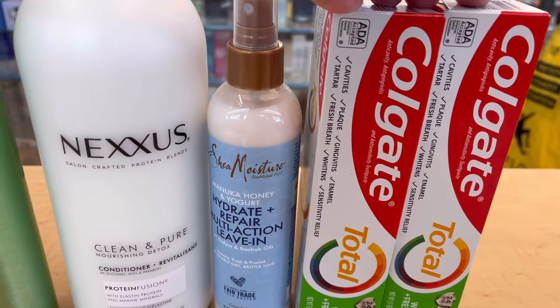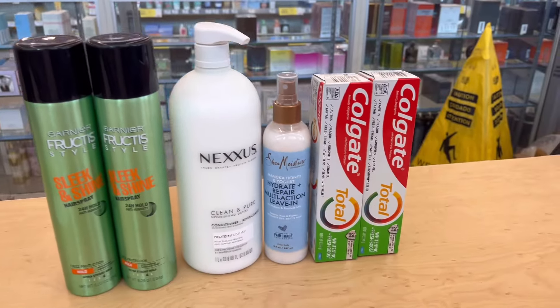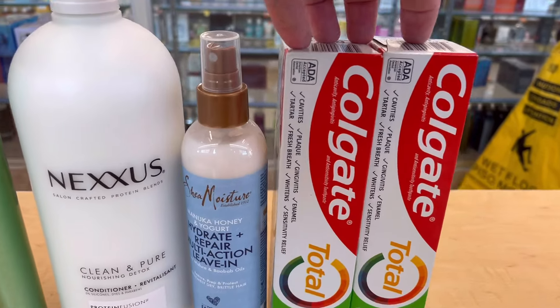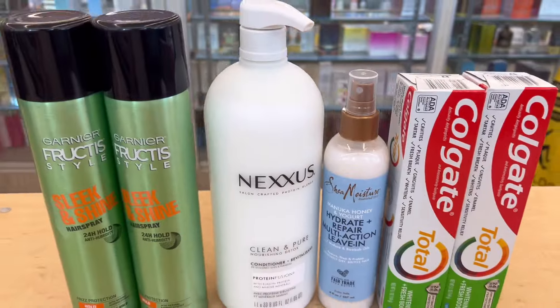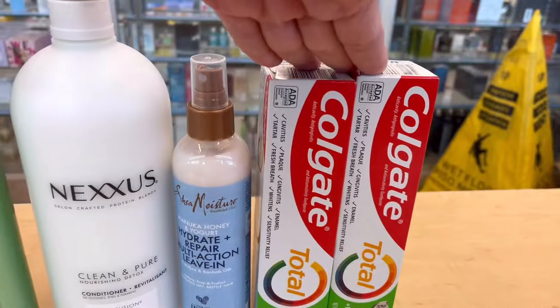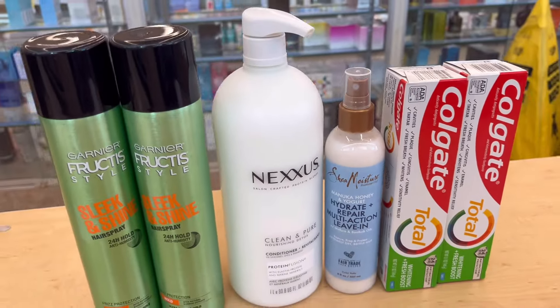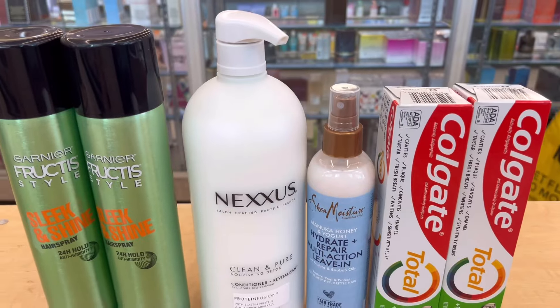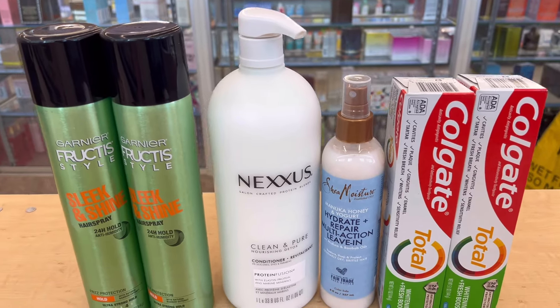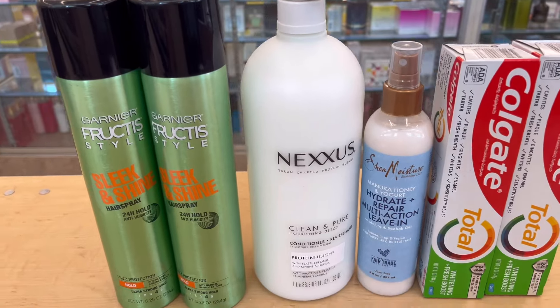My subtotal for all of this is $45. If you get the $4 one for the toothpaste your subtotal would be $43, but since I grabbed the wrong one by mistake, my subtotal is $45. I have $4 off two, $5 off two, and a $3 digital coupon — that's a total of $12 in digital coupons. So my final out of pocket is $33.